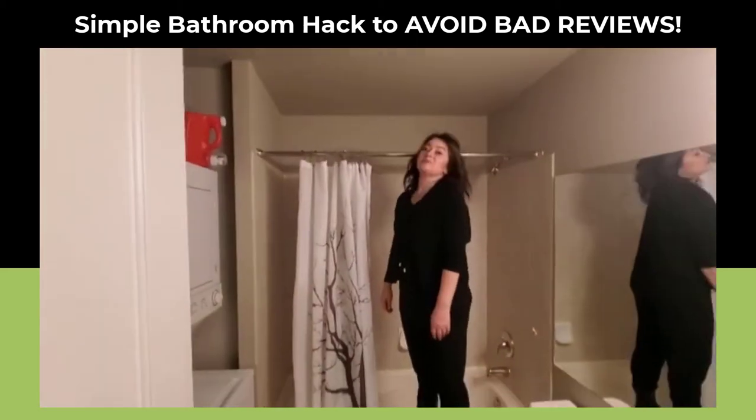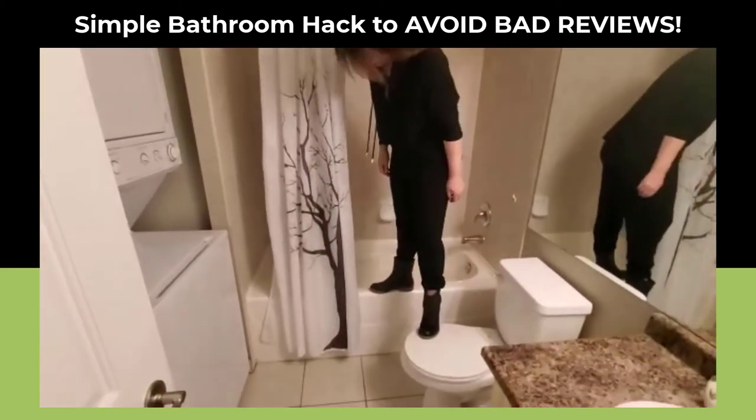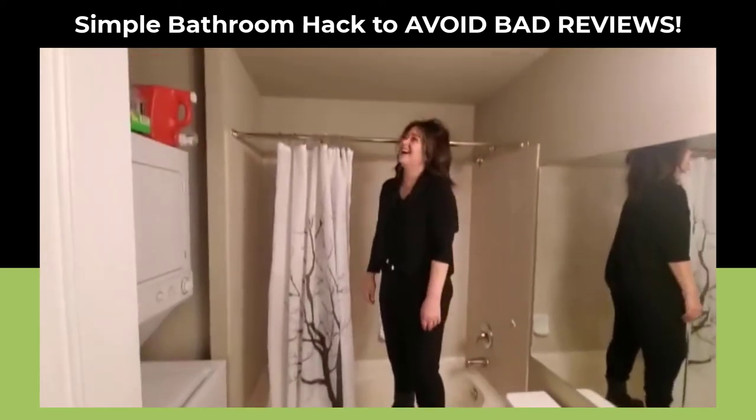One other tip: when you need to reach them, make sure you stand on the toilet and the bathtub. That's it — good tip!